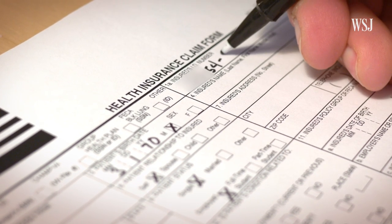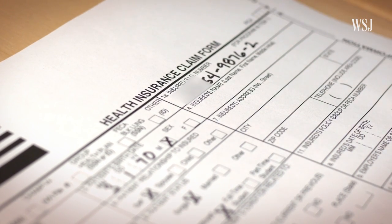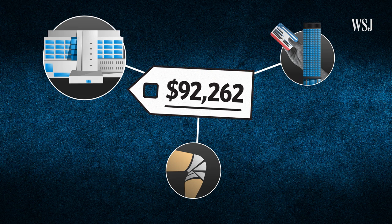Insurers would rather have rates that are not actually tied to the chargemaster. When they are negotiating more successfully, they're not paying a rate that's a discount off the chargemaster — they're paying a rate set in some other way. Hospitals will often tweak chargemaster rates based on their own financial targets, then insurers will often negotiate discounts off these rates.